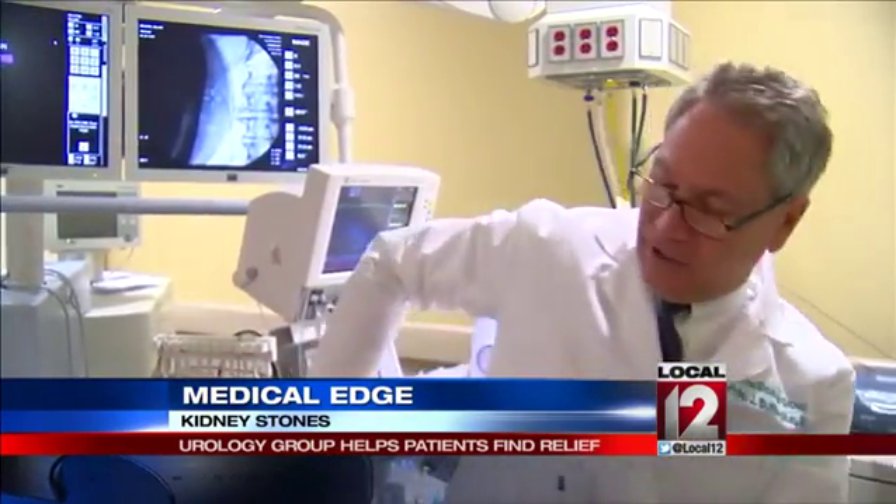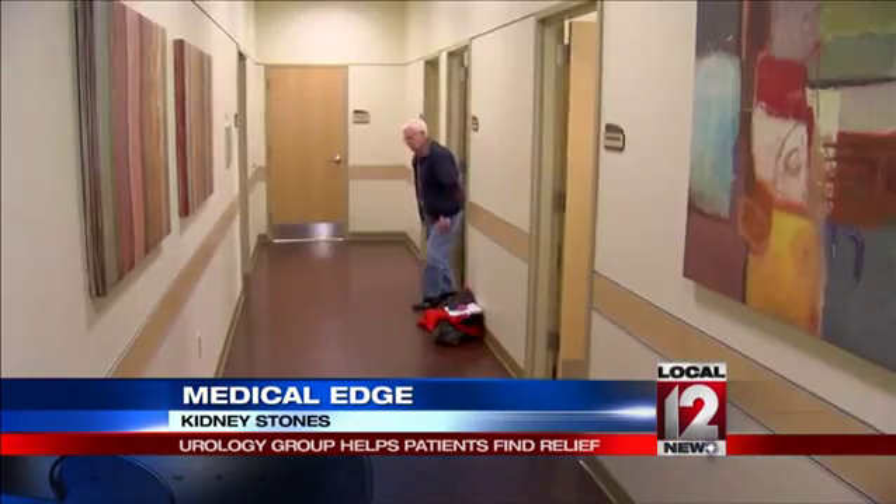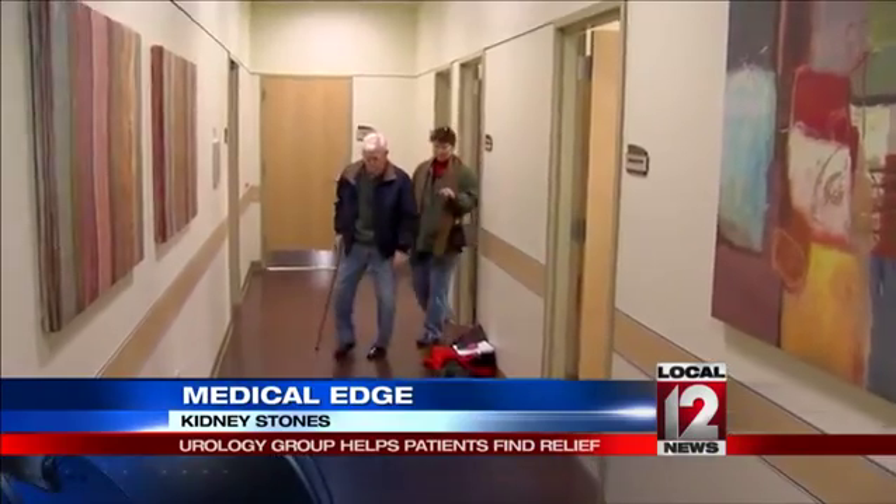Mr. Wilson said he was pain-free. It was great — so far, no problems whatsoever. Once the technology shatters the stone, it is excreted through urine out of the body. It comes out as little bits of sand, or almost like dust — you don't feel it. You can retreat if stones come back.